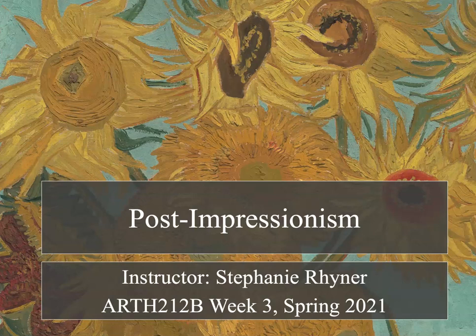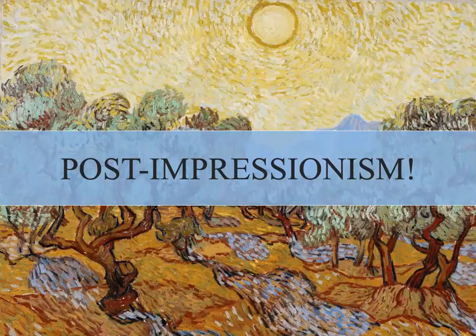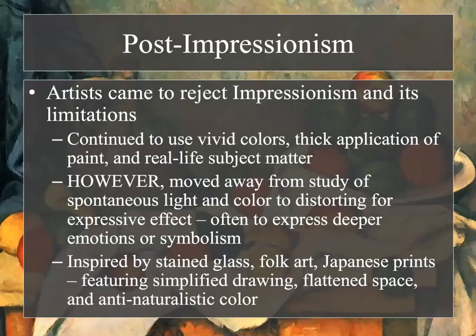We are moving into week three, one of the rare weeks that we look at just one artistic period: post-impressionism. This rarely happens because modern art is so vast with its numerous movements, but this week we're just focusing on post-impressionism.